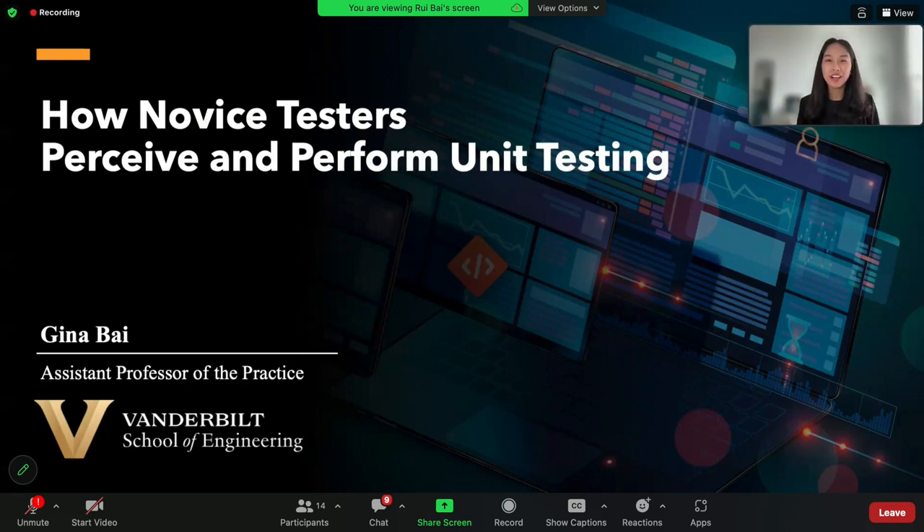Hello, my name is Gina Bai. I am an assistant professor of the practice at Vanderbilt. I am excited to be here to talk about how novice testers perceive and perform testing. We will be focusing on unit testing, which is the most basic level of software testing.